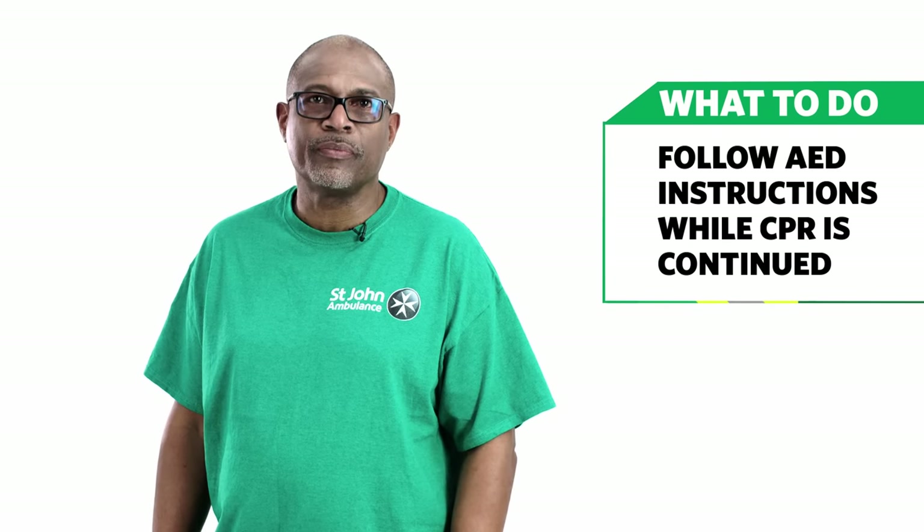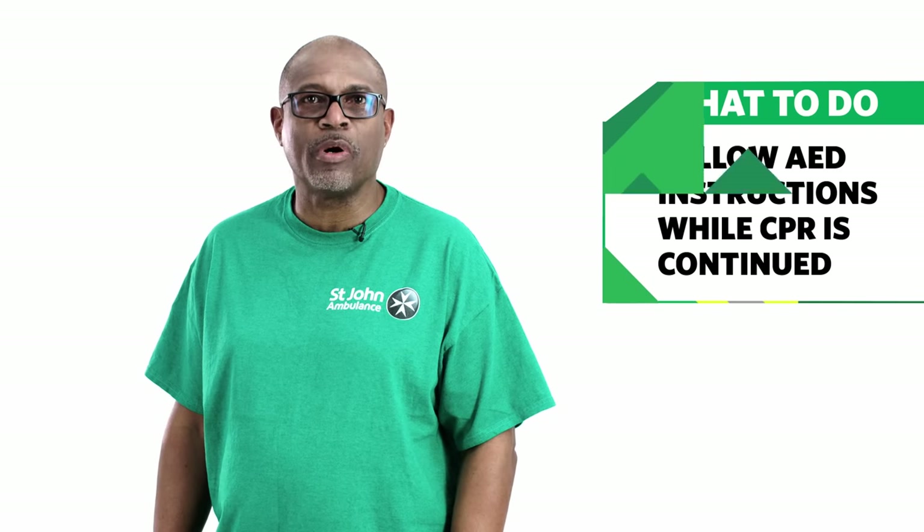As soon as the AED arrives, ask for it to be switched on while CPR is continued. It will immediately start to give you a series of visual and verbal prompts informing you of what needs to be done.